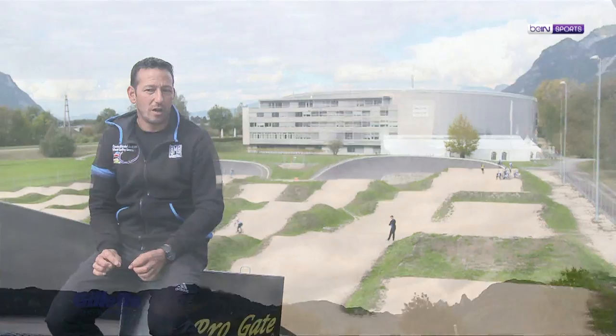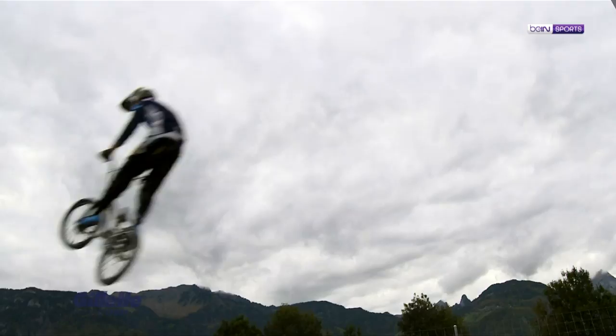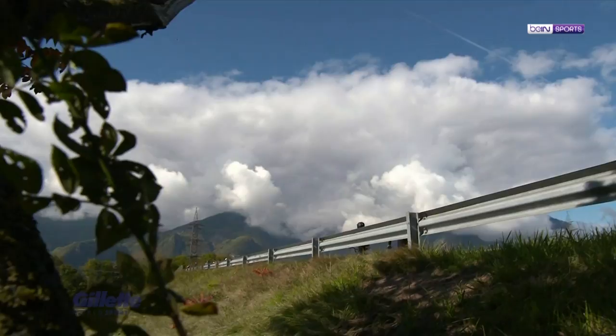It's not a training camp, it's a selection camp. So we're looking at their character, looking at their skill on the bike, as well as giving them a good grounding, a little bit of advice and direction on what they need to do.